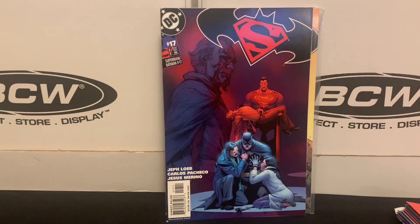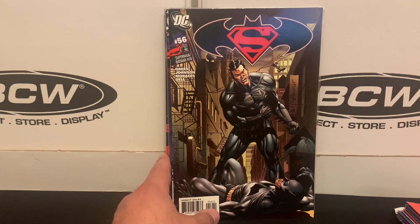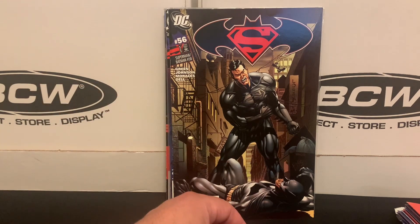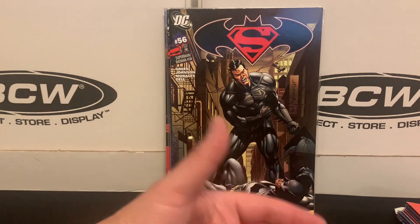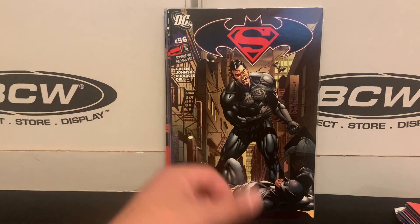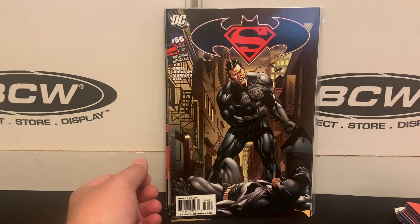Also got issue 17, and then jumping way ahead to 56. Normally when I'm collecting a large run — this is like an 87-issue volume — I'll try to break it into logical pieces. But when they're just 50 cents a piece, I'll take whatever's there. That's why you get that kind of crazy jump from issue 17 to issue 56.